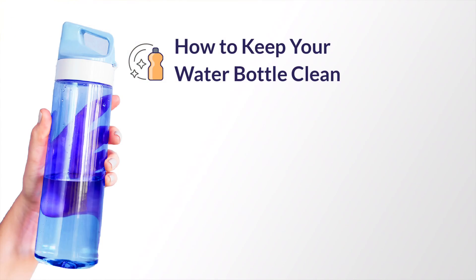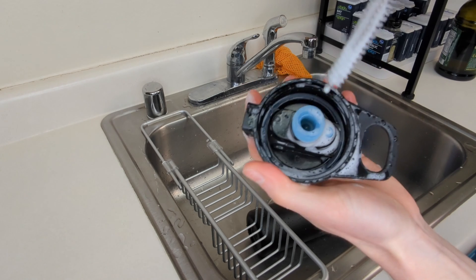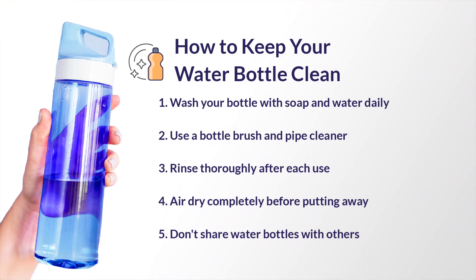Here are a few tips to help keep your bottle clean and bacteria free. First, make sure to wash it with soap and water daily. Use a bottle brush and pipe cleaner to get into all the small spaces, rinse it thoroughly after each use, let it air dry completely before putting it away, and finally, don't share your water bottle with other people.